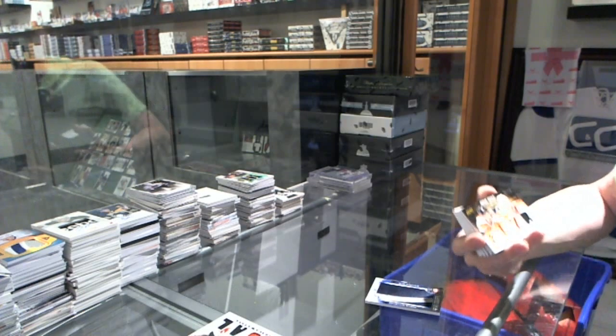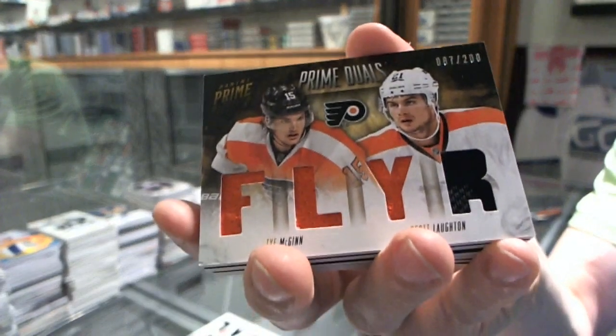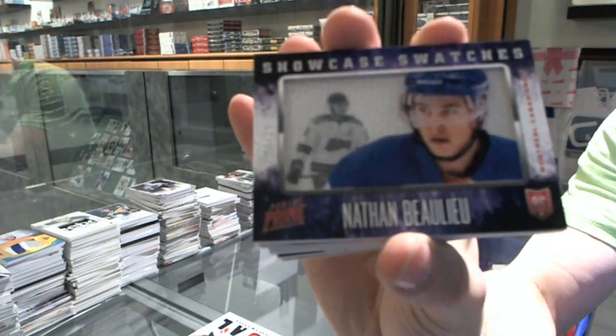We've got a dual player quad jersey numbered to 200 for the Philadelphia Flyers, Giroux and Scott Laughton. We've got a Showcase Swatches numbered to 25 for the Montreal Canadiens, Nathan Beaulieu.